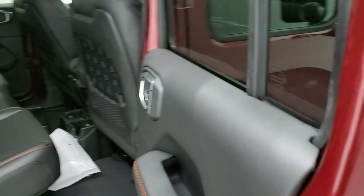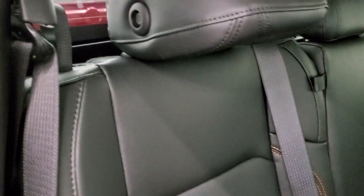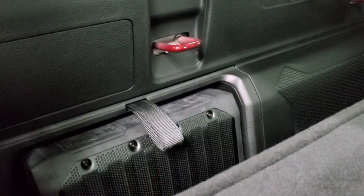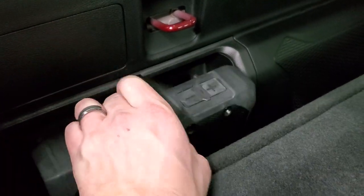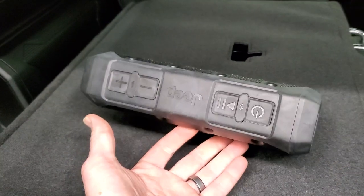I want to show you the wireless Bluetooth speaker, which is pretty cool. It's located behind the passenger's side back seat, right here. It actually sits right in there, and that's where it charges. To get it out, you just pull this strap — it'll unlock, and you can just remove it, so you can take it wherever you're going.